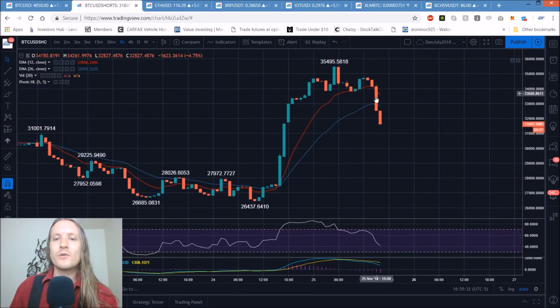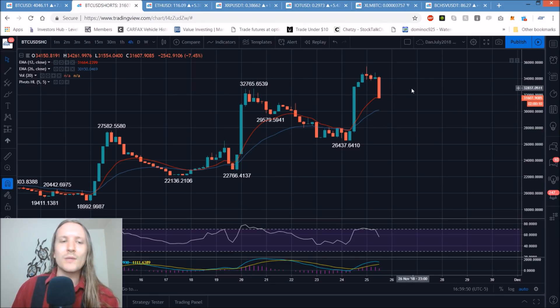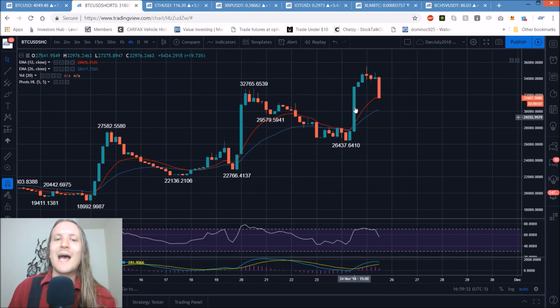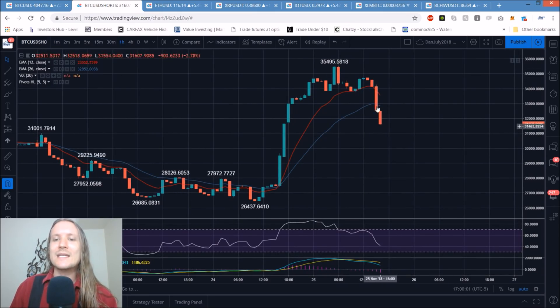Shorts are starting to cover significantly — they were very high from this entire move, but you can see a little race to the exits in the last two hours. We'll look for that to continue to pull back. We'll look for an equilibrium to likely form with a higher low. Don't expect the shorts to dump all the way back down. All that matters to me is how extended we are in the short term — shorts were really high while price was extended to the downside, and that is helping this bounce get a little more fuel to the upside.